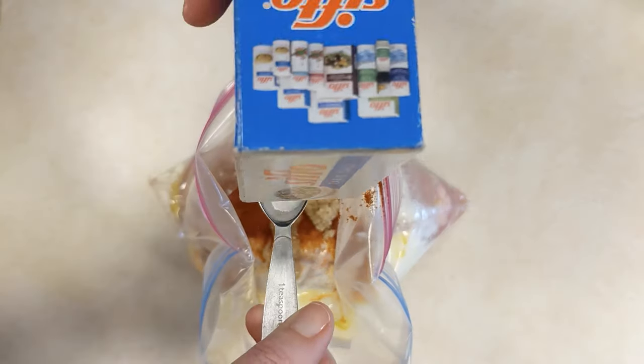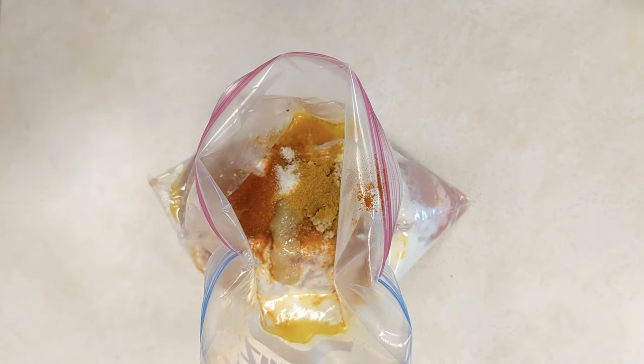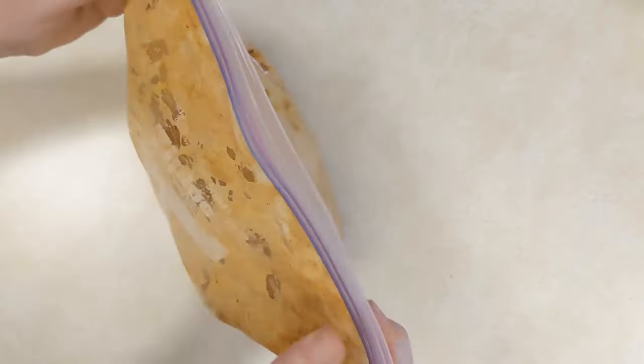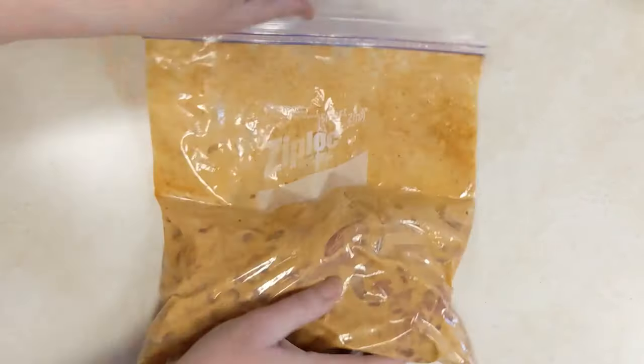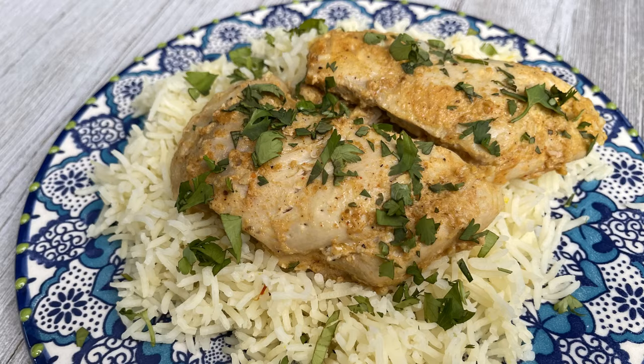On cook day, thaw it and allow enough time for it to marinate for at least two hours. Then discard the sauce and barbecue it over high heat, or pan fry it in a skillet. Either way, make sure your chicken reaches an internal temperature of 165 degrees. This one would be so nice served with couscous, rice, or wild rice, and some side vegetable dishes — maybe peas or edamame beans with the rice.